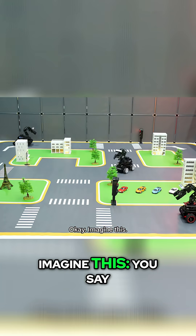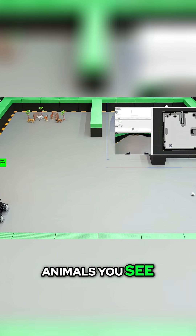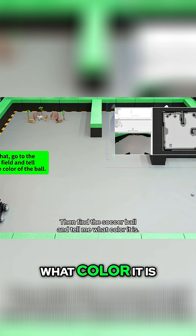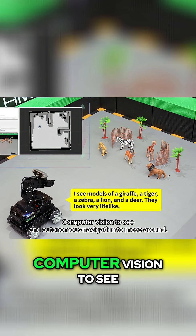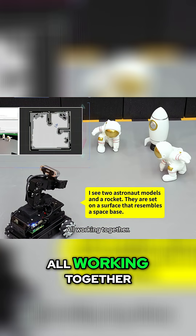Imagine this. You say: go to the zoo and tell me what animals you see. Then check out the space station. Then find the soccer ball and tell me what color it is. Then come home. It's using AI to understand your command, computer vision to see, and autonomous navigation to move around — all working together.